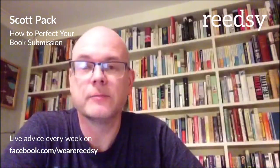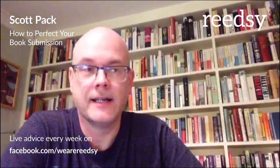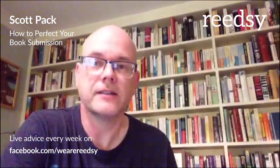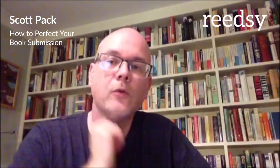My name is Scott Pack. I have worked in the book world for probably close to 20 years. I used to be the head of buying at Waterstones, where my team decided all the books that went into the three-for-two campaigns. I worked for several years at HarperCollins, ran the Friday Project which is an imprint of HarperCollins, and more recently have been freelance since 2014. I do freelance editing on Readsie, and I also work for Unbound, which is the world's first crowdfunding publisher, and have my own digital imprint founded with my best friend Kat called Abandoned Bookshop, where we reissue old forgotten books.